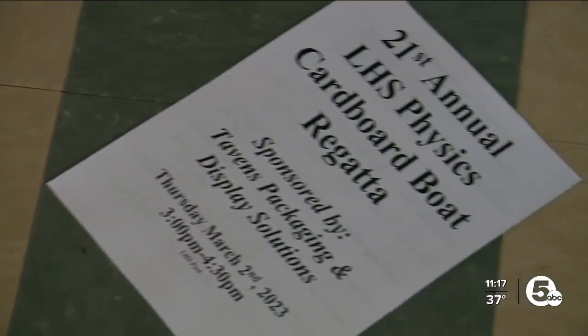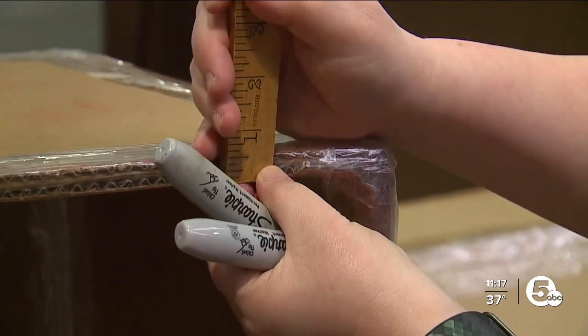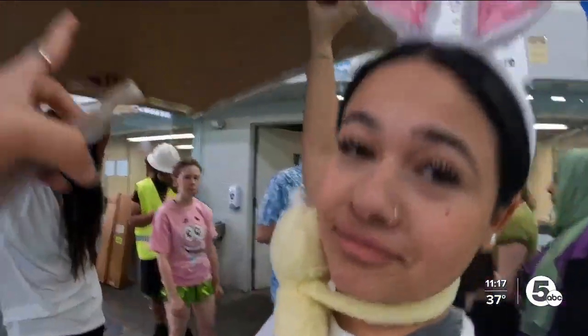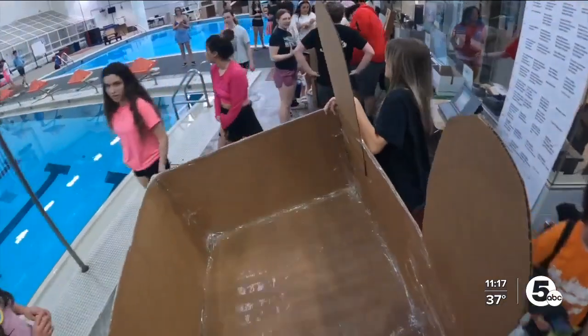What we're about to see is the 21st annual physics cardboard boat regatta. I am checking boats to make sure that they're legal, that they followed all the rules. I think we're good. I think I'll do all right. Oh boy, a minute away from chaos. We're winning — we're getting the gold.